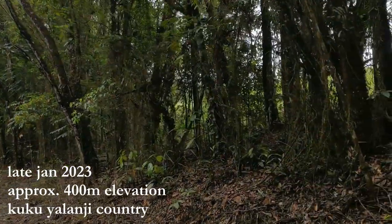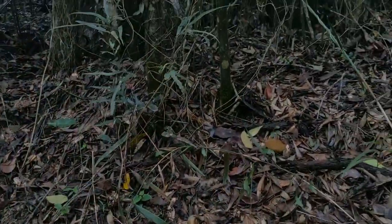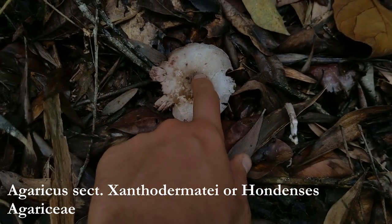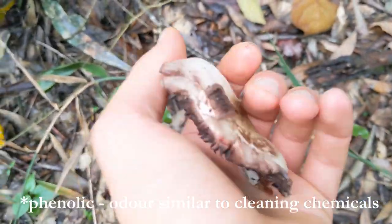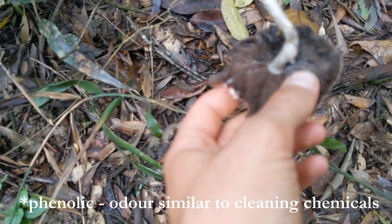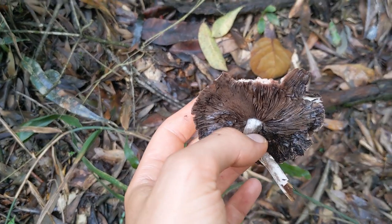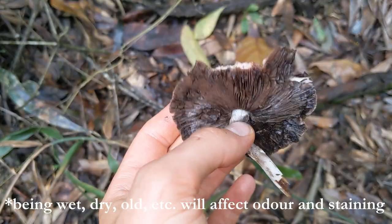I just pulled over on the side of the road. I saw these Agaricus popping off from the side up here. They're pretty rotten — Agaricus, either section Xanthodermatae or section Xanthondensis. They stink phenolic. This is a toxic section of Agaricus. Normally they will stain a highlighter yellow, but not all of them do, and not all of them smell, especially depending on environmental conditions. If they've been rained on, they're much less likely to stain yellow or even stink.